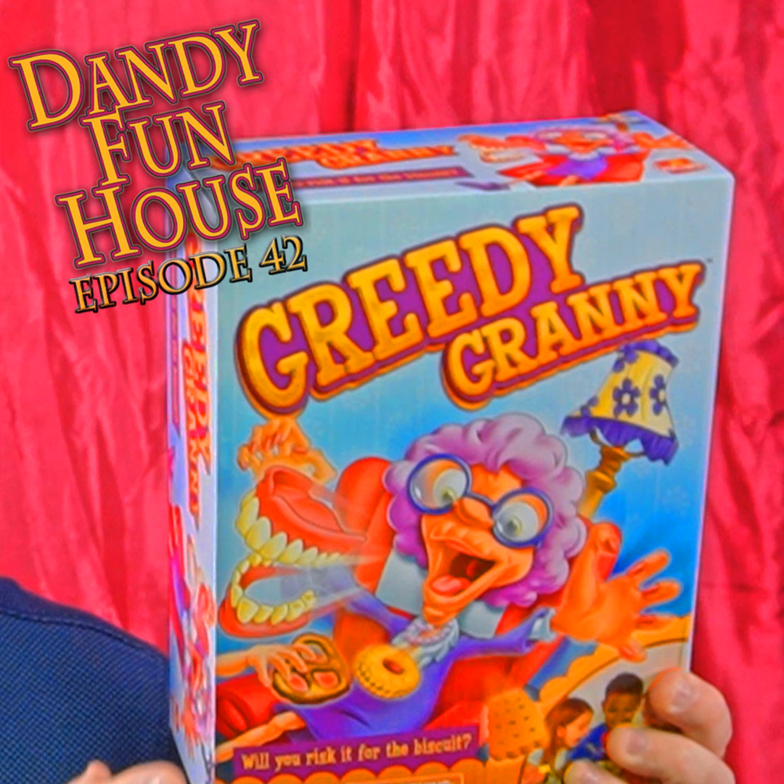Where am I? You just entered the Dandy Fun House. Hello, and welcome to the Dandy Fun House video show, podcast, and blog. This is where we hoard all the retro pop culture, toys and games, and all the fun treats we can find.